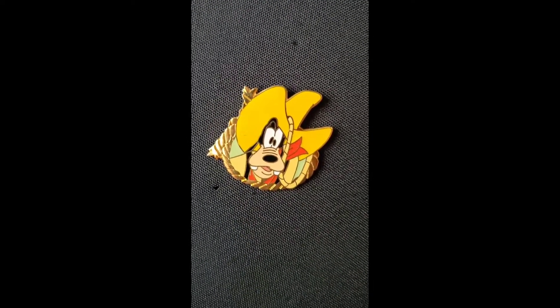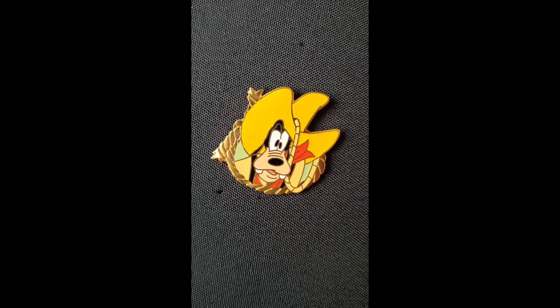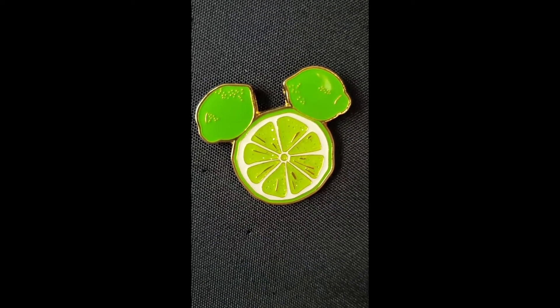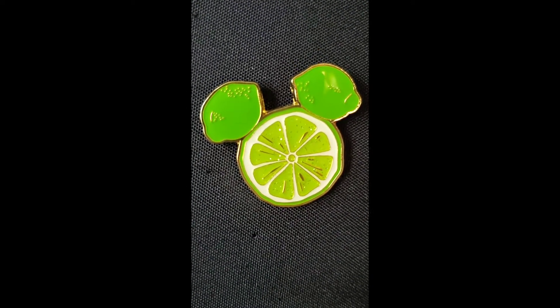Then I have this older pin — I think it's a waffle back — and it's Goofy with this big yellow cowboy hat. For green, I love this pin from Box Lunch; it's limes making a Mickey head.